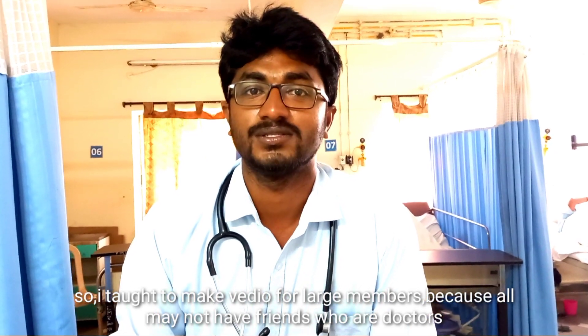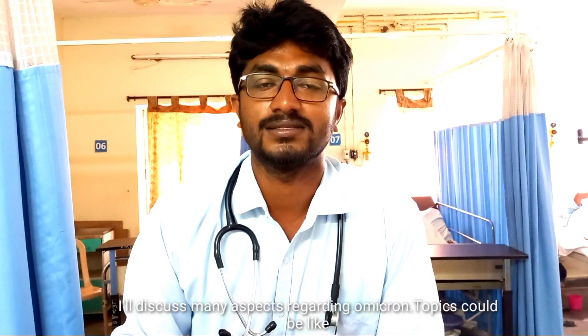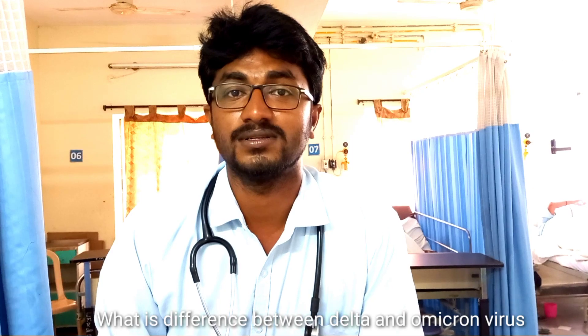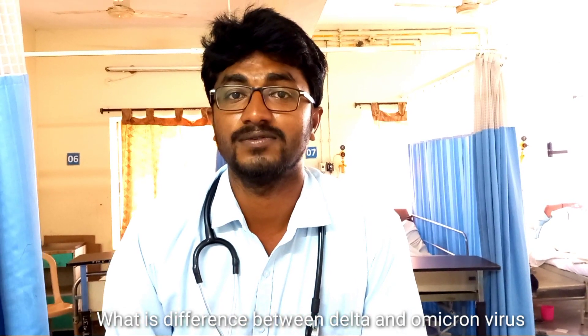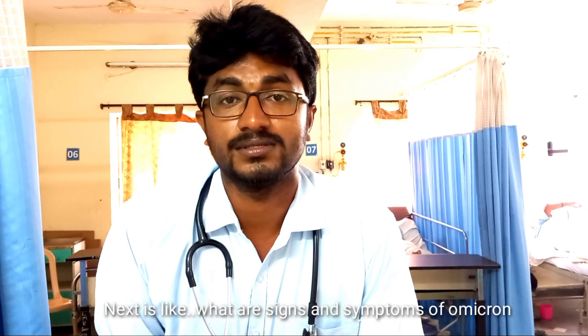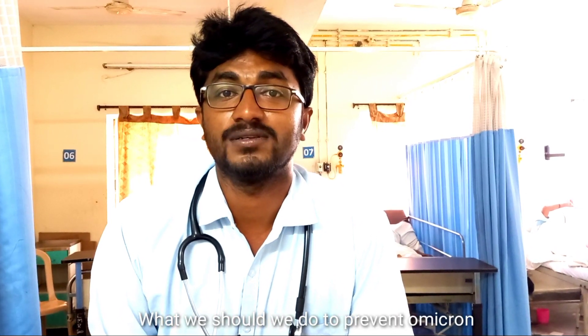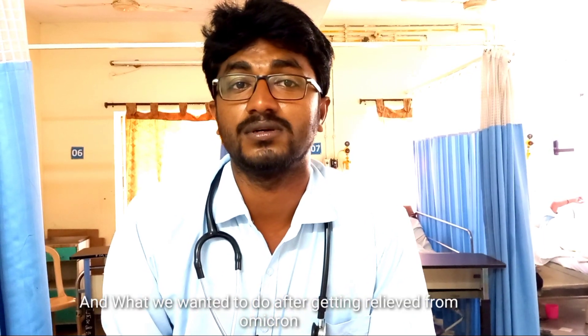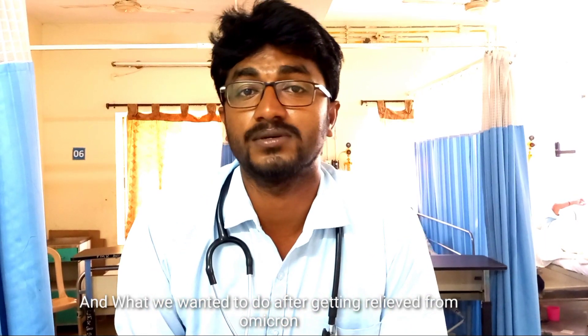I will discuss many aspects regarding Omicron. The topics would be: what is Omicron, what is the difference between Delta, Corona, and Omicron, what are the signs and symptoms of Omicron, what you should do to prevent Omicron, what to do when you are a patient with Omicron, and what to do after recovering from Omicron.